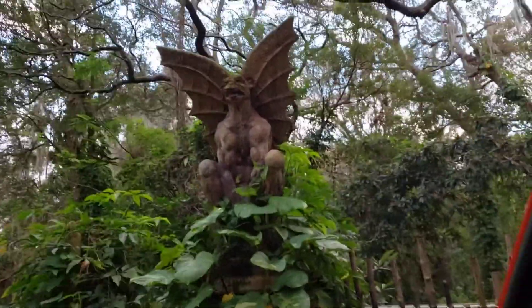And then there's a couple of gargoyles. Do not be alarmed — they work for the estate.